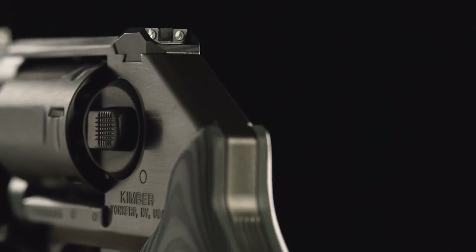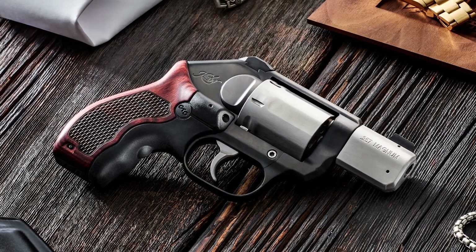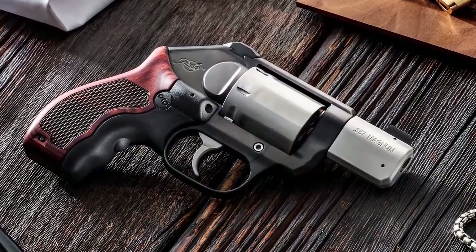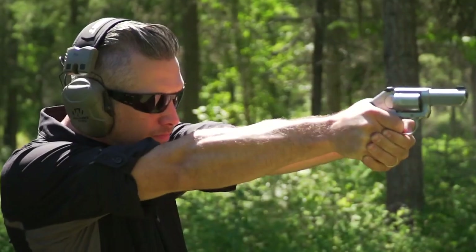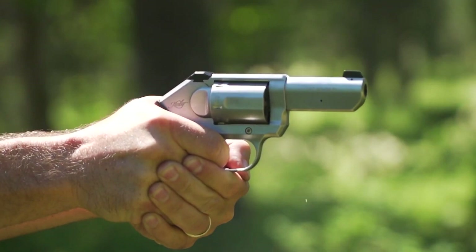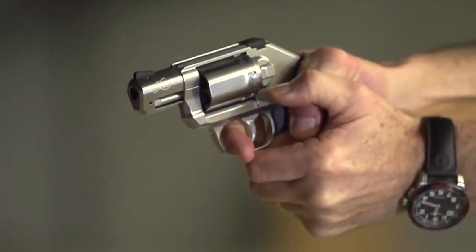The trigger on this model is the most outstanding feature. Many people find it smooth and great even for learners. The company put a lot of engineering into the trigger. The K6S is a very accurate revolver, especially at close range. Its adjustable sights allow for precise targeting, and the double-action trigger system provides a smooth and consistent trigger pull. The sights found on the revolver are useful for different shooting scenarios.